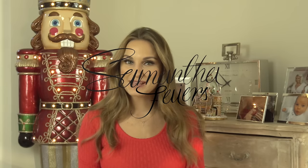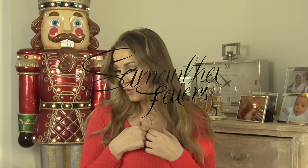Hi guys, welcome back to my channel. Today I'm going to be talking you through some of my favourite bits that I've bought or had or tried out this month of November.